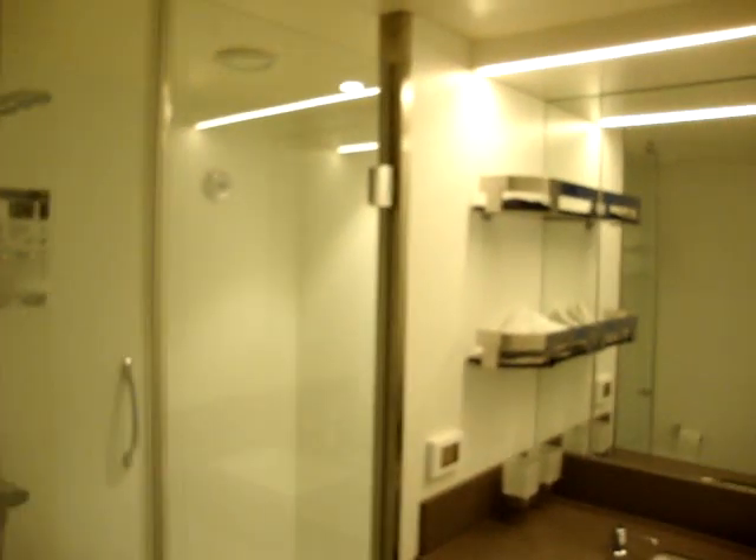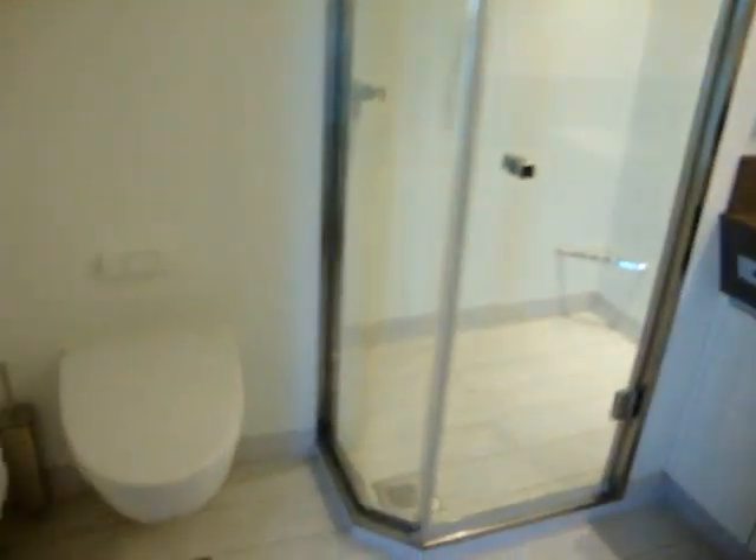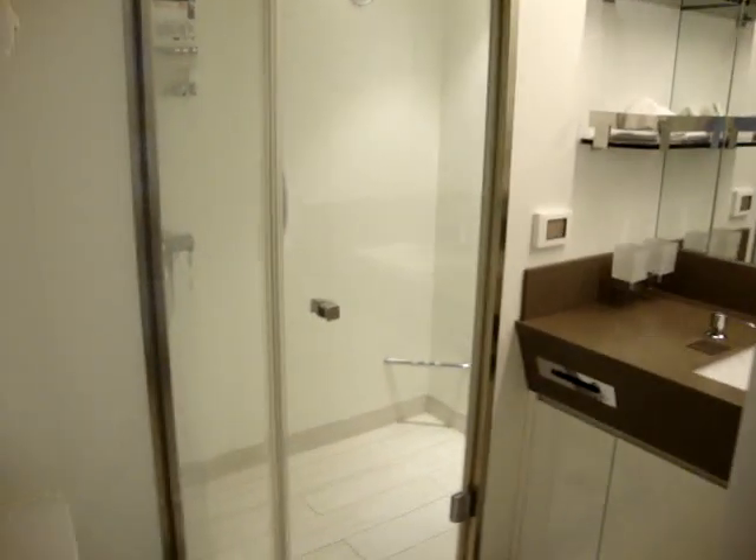Coming into the bathroom, which is larger than your regular bathroom — I would say at least two and a half times, if not three times larger. That shower for sure is much larger.